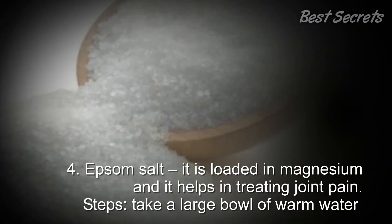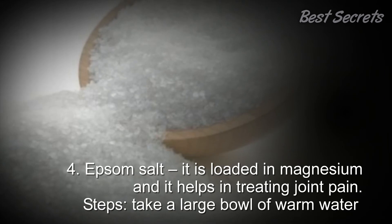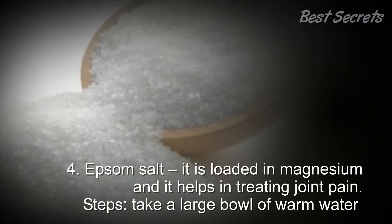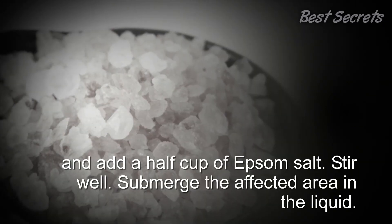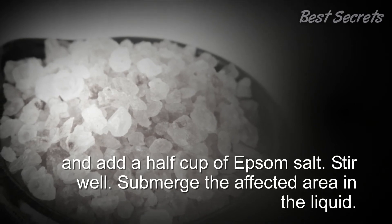4. Epsom salt: It is loaded with magnesium and it helps in treating joint pain. Steps: Take a large bowl of warm water and add half a cup of Epsom salt. Stir well and submerge the affected area in the liquid.